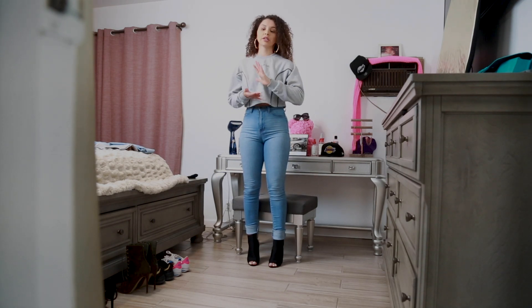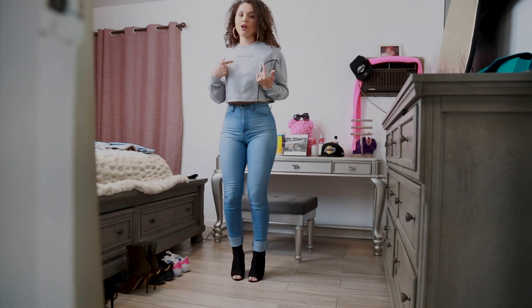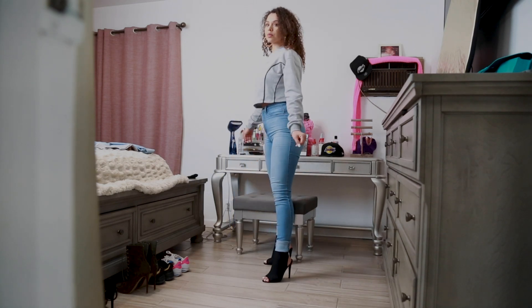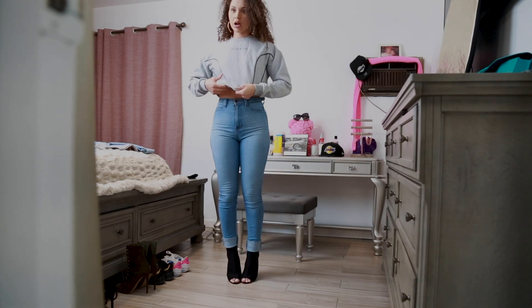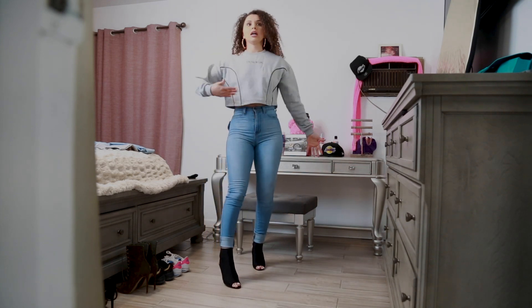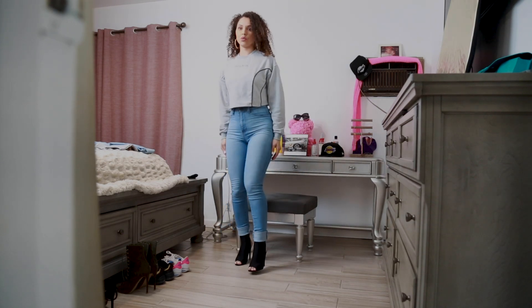These are the Always Right high waist jeans in light blue. We also have them in dark denim blue. I paired this up with the You Glow Girl crop sweatshirt, which is actually new inventory. It is super warm but not that thick, so if you wear it in like 70-degree weather it's not going to be too hot, but it will keep you warm.